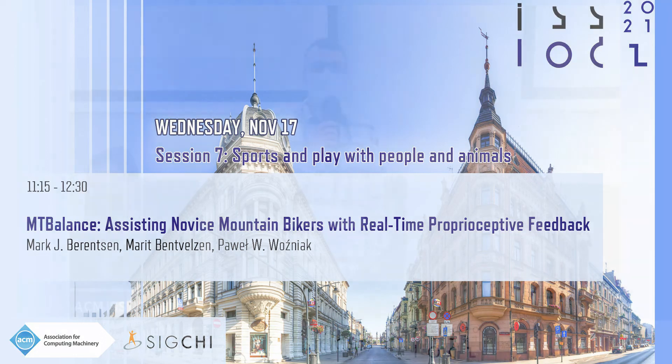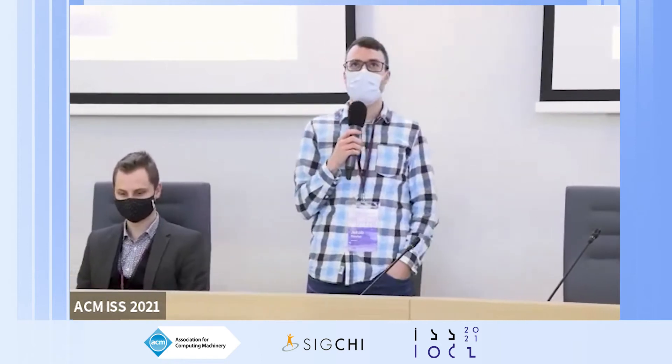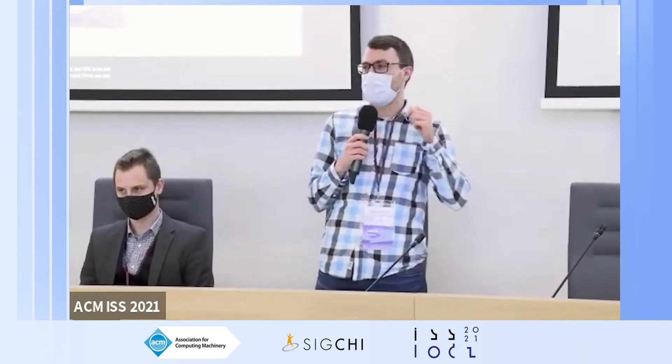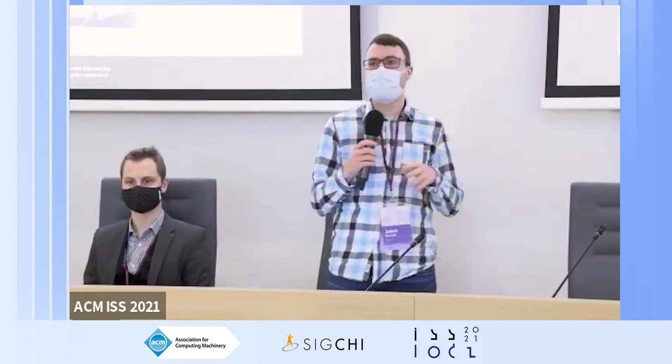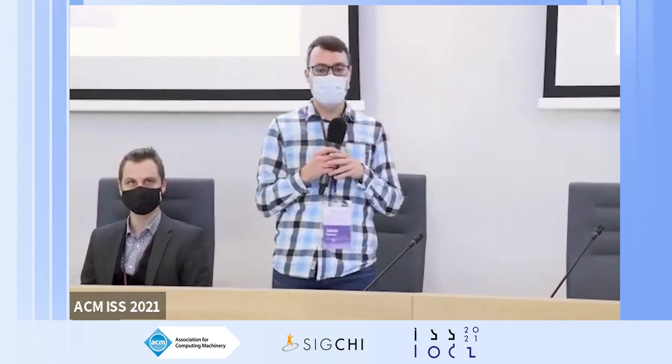Hello and welcome to this last session of ISS. My name is Jacob and I will be chairing this session which is called Sports and Play for Animals and Humans. We have quite a diverse set of users for interactive systems but also quite a diverse set of application scenarios.